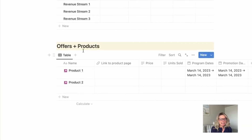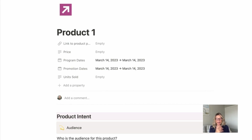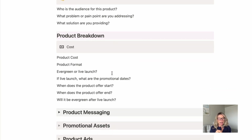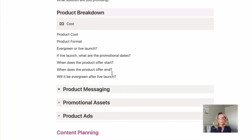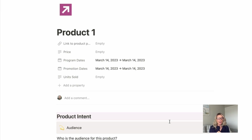The next database down here is offers and products. A product can be something physical, like a day planner, or it can be a coaching package — anything. What we have here is the link to the sales page, the price of the product, program dates if it's live for a certain period, and live launch dates. Then the number of units sold. Down here are questions to help you think through the product design — who is it for, what is it for, what is the pain point, what is the cost format. Within here you would store all of your messaging, promotional assets, and advertisements. Keeping everything contained in one area but being able to relate it to other things like projects or objectives is so important.